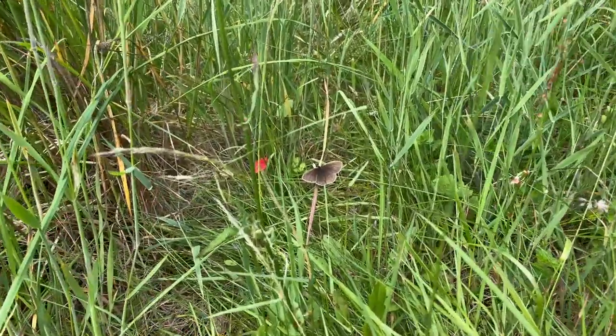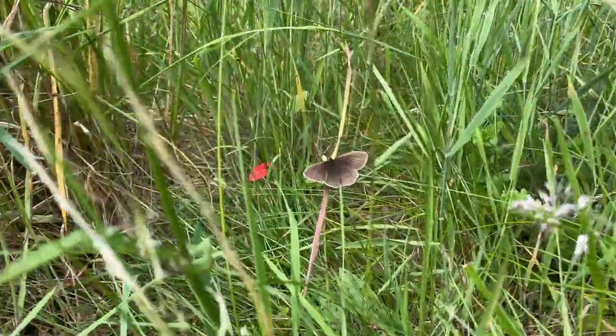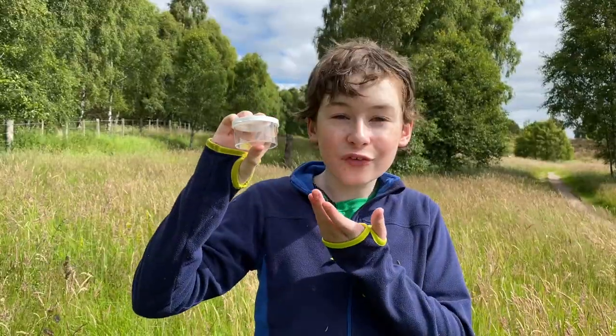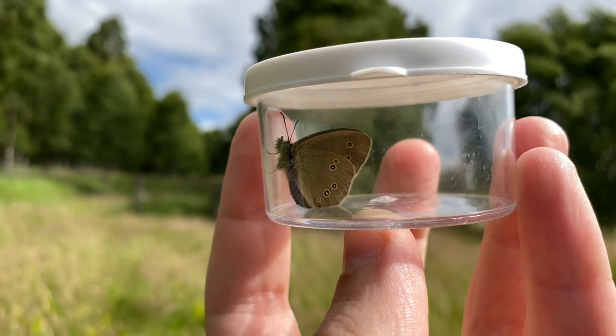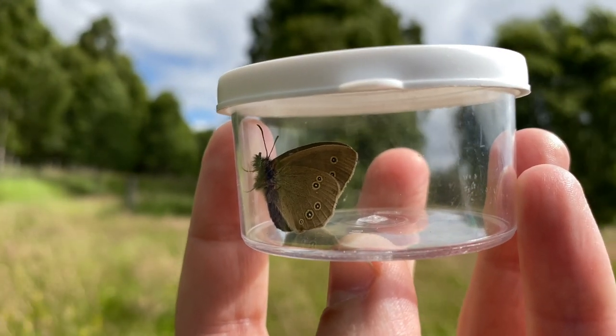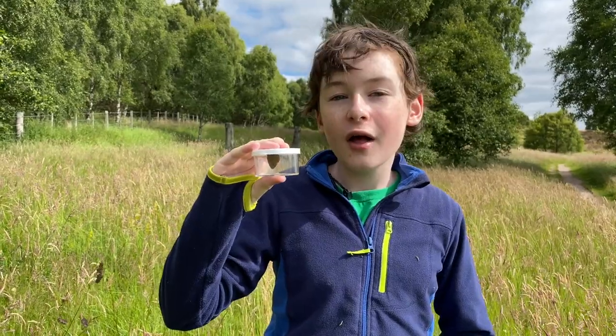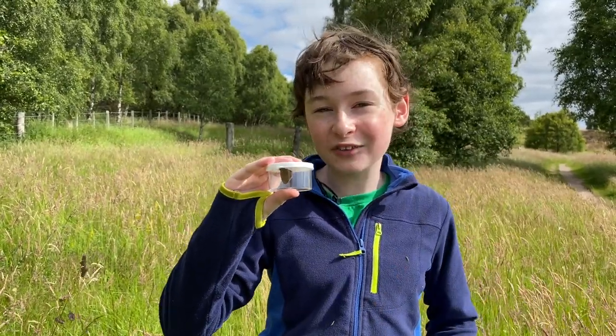Some butterflies are specialists — this means that they need specific habitats and environmental conditions to survive. Take the ringlet: it can be found in areas like this, so it's a grassland specialist, and at this time of year in the Scottish Isles there's a mass emergence of these butterflies.